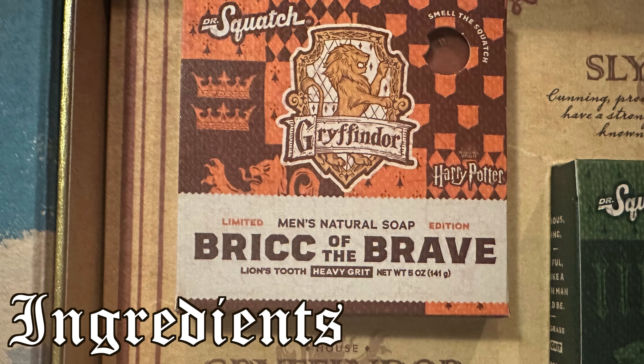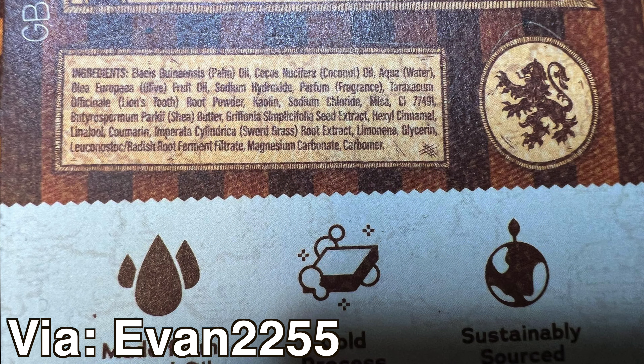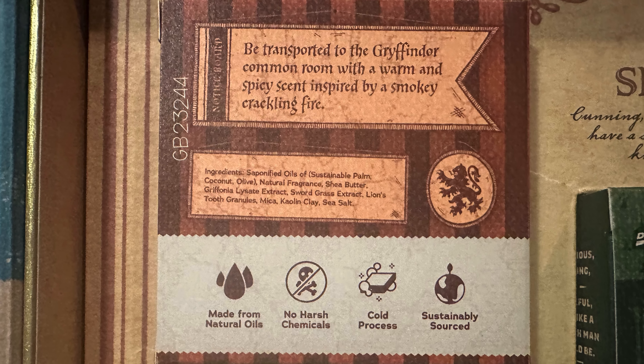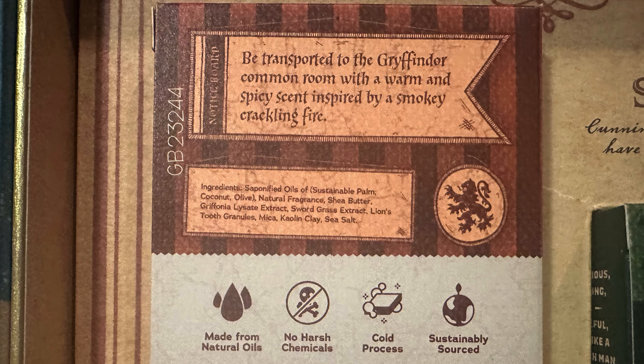We'll begin with unique ingredients. A big thank you to Evan2255 for sending me the Canadian ingredient lists for all of the Harry Potter bars. These contain a lot more detail than the American versions, including the actual names of the vague unique ingredients Squatch likes to list. So shout out to him — go check out his channel for some more great reviews. We won't run through all of these, but we'll cover the main unique Gryffindor ones.